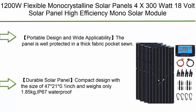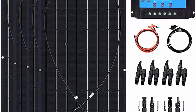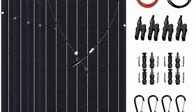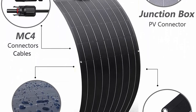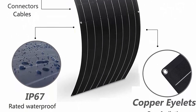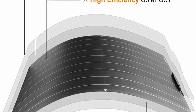Number 2: 1,200W Flexible Monocrystalline Solar Panels — 4×300W 18V Solar Panel High Efficiency Mono Solar Module Kit with 40A Charger Controller for Camping, Caravan, RV, and other off-grid applications. Portable design with wide applicability — the panel is well protected in a thick fabric pocket zone. Easy to carry and use, ideal for cars, roofing, motorcycles, boats, and snowmobiles.